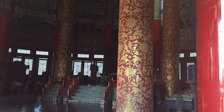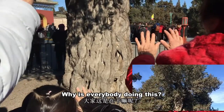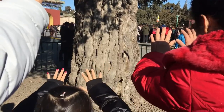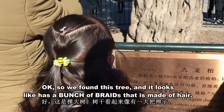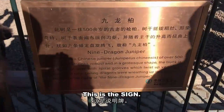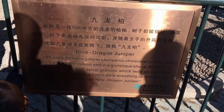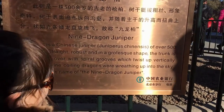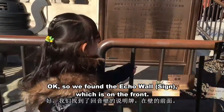Let's go down. Why is everybody doing this? We found this tree — it looks like it has a bunch of braids. It's a giant Dragon Juniper, a Chinese juniper over 500 years old.